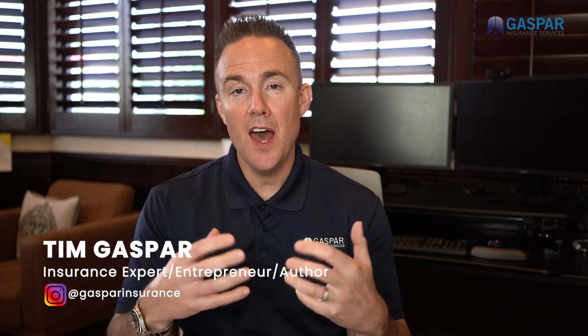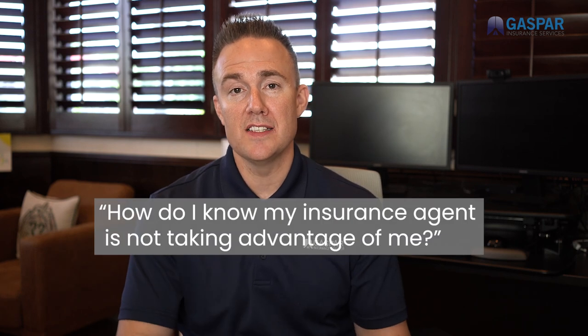Hey, it's Tim. A question I get a lot is: how do I know my insurance agent has not taken advantage of me?